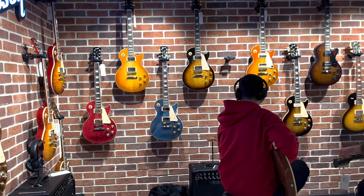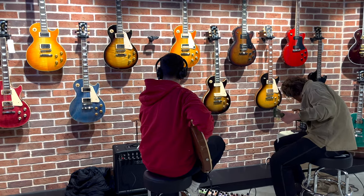And now we come to the Les Paul corner. Look at all the classic colours and new colours. I love the maple flametop on the one in the middle.